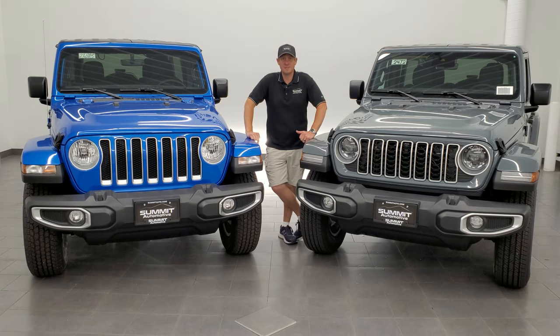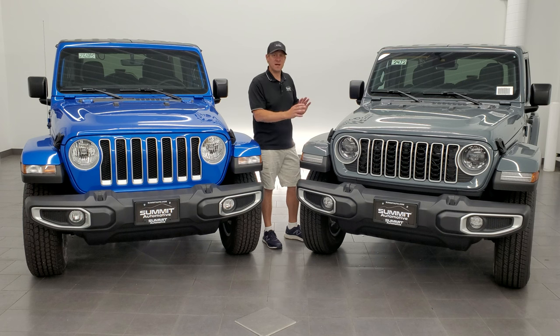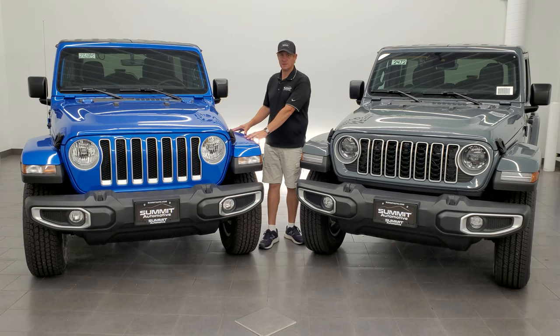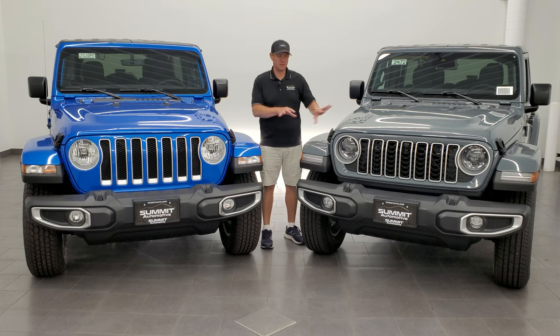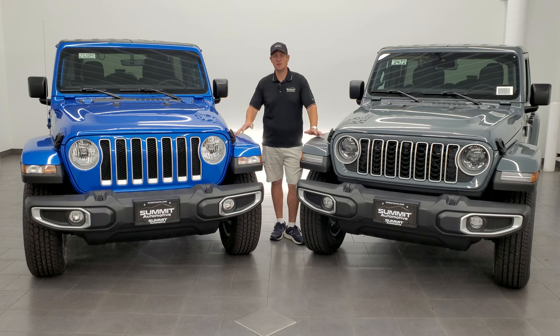Hey everybody, this is Brett and today I'm super excited to go over the brand new 2024 Jeep Wrangler mid-model refresh. They've redesigned a bunch of stuff on the Wrangler for 2024. I've got a 2023 right next to me so that you can see the differences visually right here, and then we'll go into all the options on the interior that's different as well as some package changes and everything like that. So let's get started.